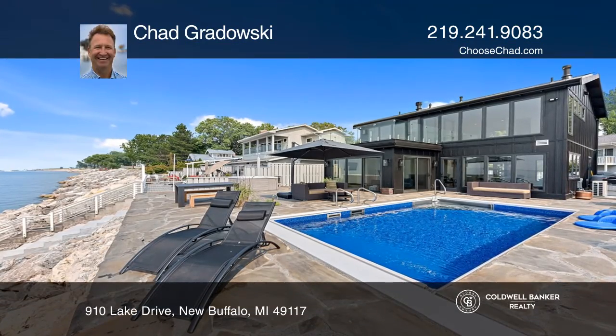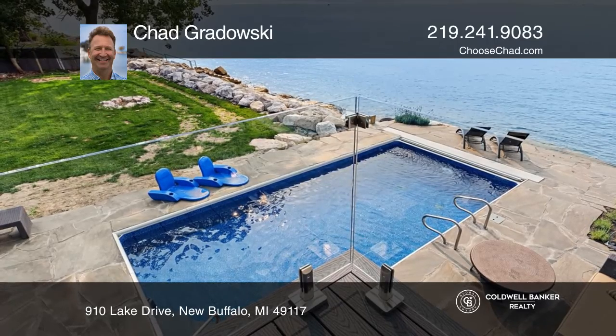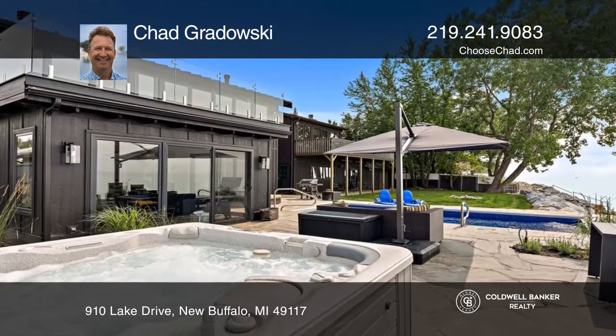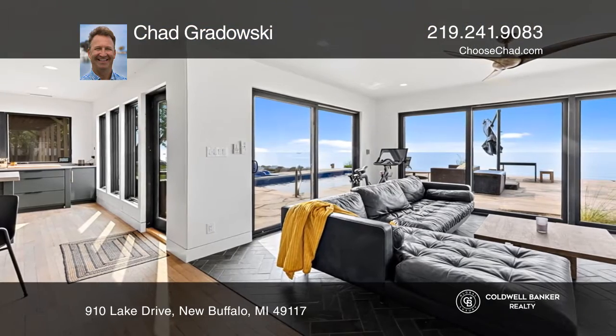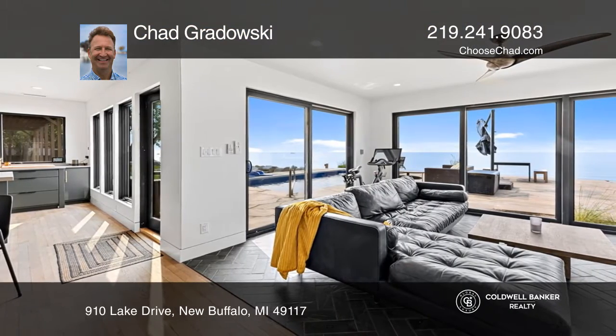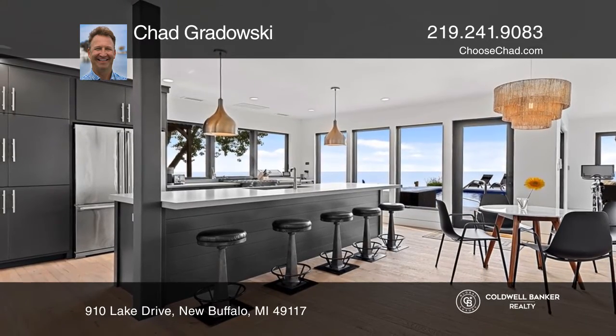L.A. meets new Buffalo in this contemporary three-bedroom, two-and-one-half-bath home completely renovated from top to bottom with a new lakefront saltwater pool and a hot tub. Soak up spectacular Lake Michigan views from the spacious outdoor living space with a bluestone patio.